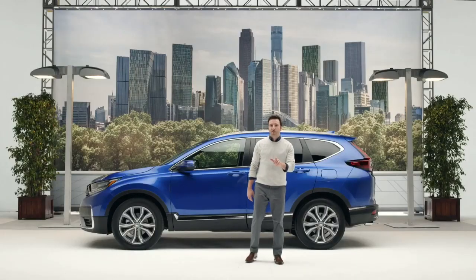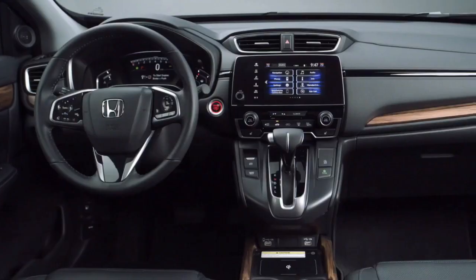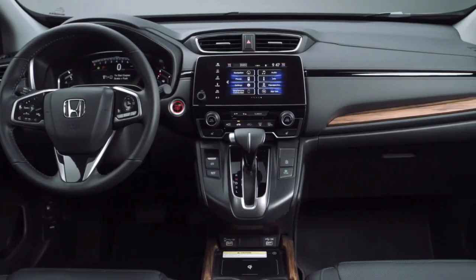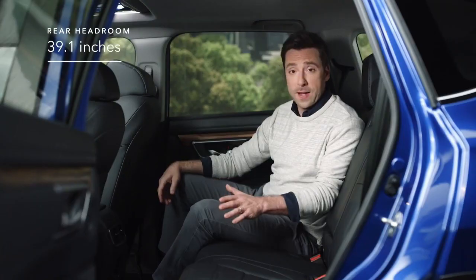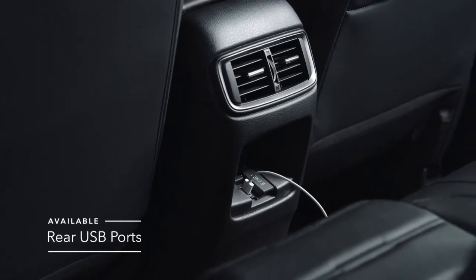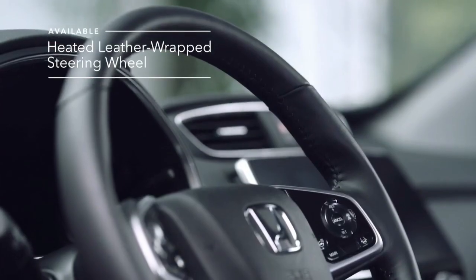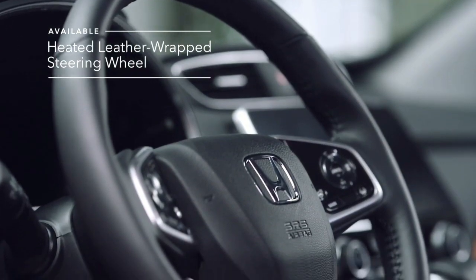As sleek as the CR-V is on the outside, it's just as refined on the inside. You've got plenty of space and plenty of available amenities, like leather trim seats, heated leather trim front seats, and a heated leather-wrapped steering wheel.